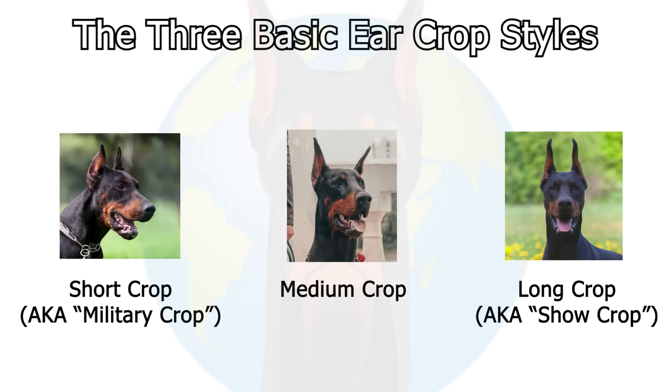Once you decide to get your dog's ears cropped and you've picked a vet, you'll go in and choose an ear cropping style. There are quite a few different styles, but to overgeneralize, there are three main types: the short military crop, which is very short ears; the medium crop; and the longest is the show crop, which a lot of show Dobermans get in the United States, like conformation show dogs.